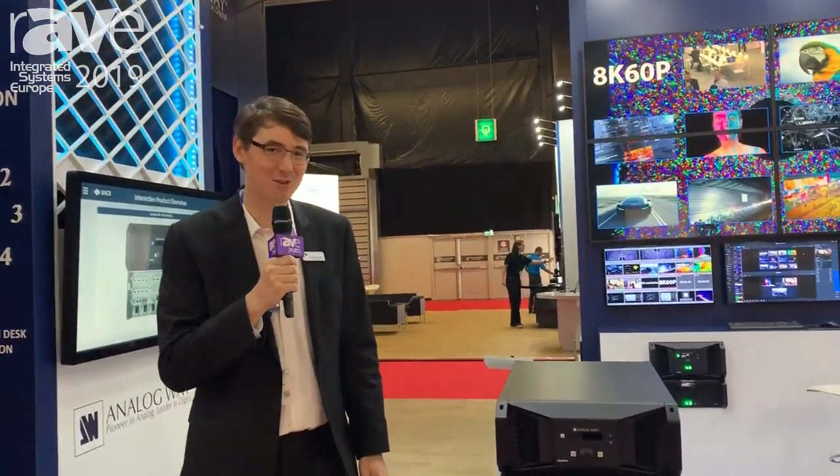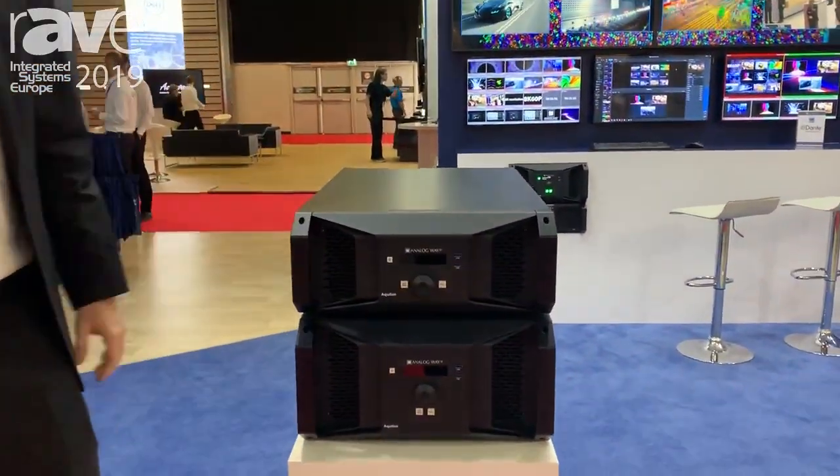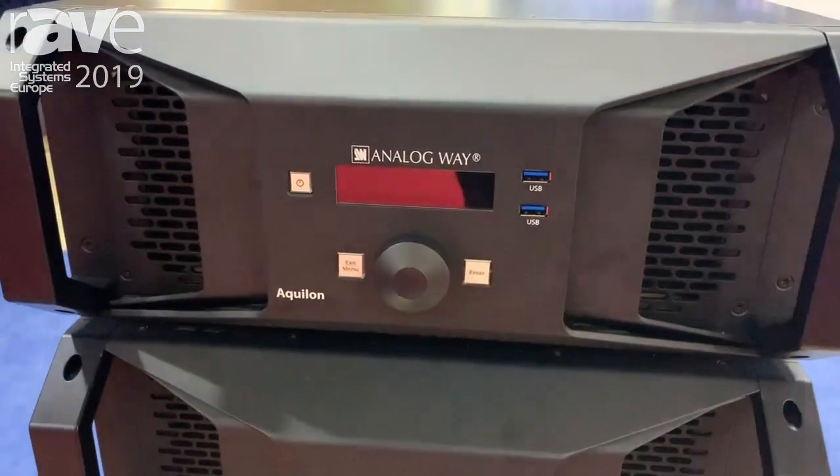Hi, I'm Andrzej, Chief Technologist for Analog Way, and I'm excited to talk to you about Live Premiere, Analog Way's new 4K, 8K live presentation switching platform.